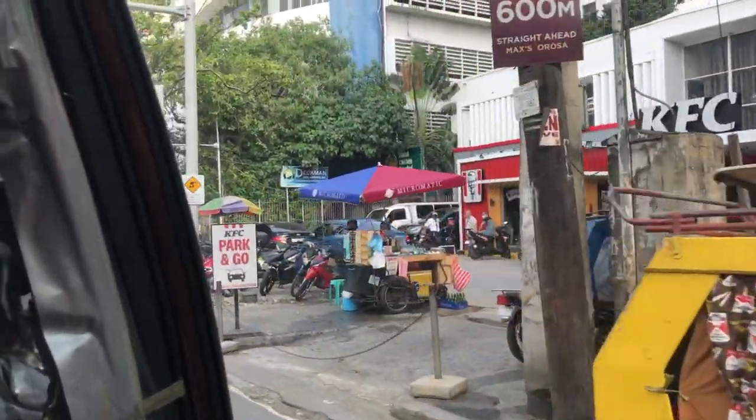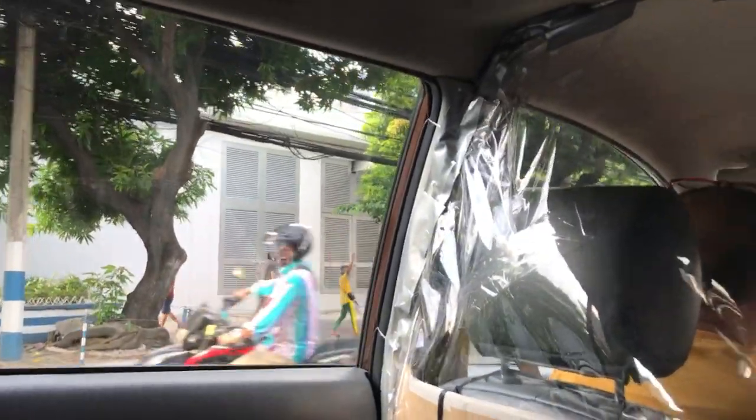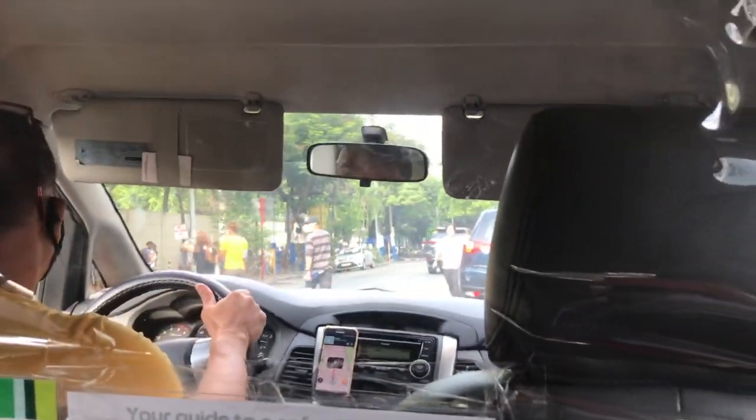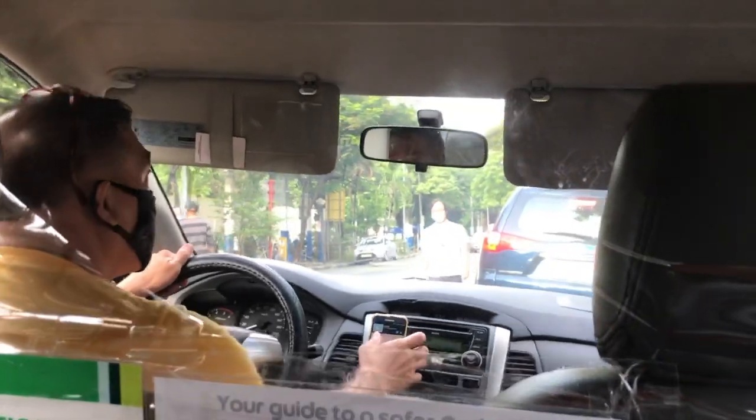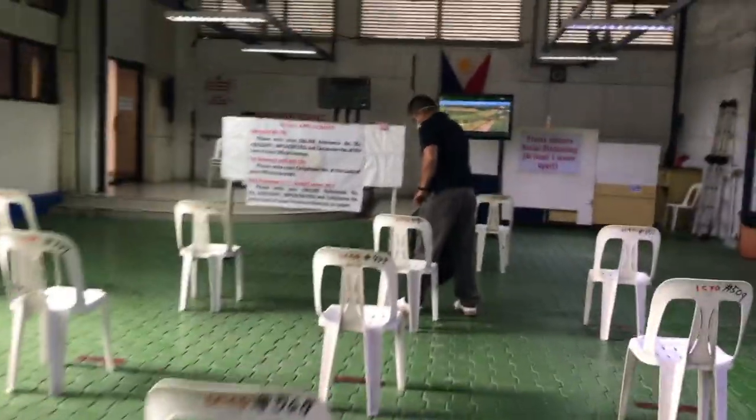We're almost there. On the left side is the NBI. I went there early just to avoid the crowd. As you can see, not so many people because it's like 7:30.